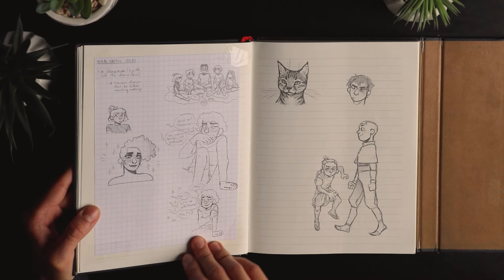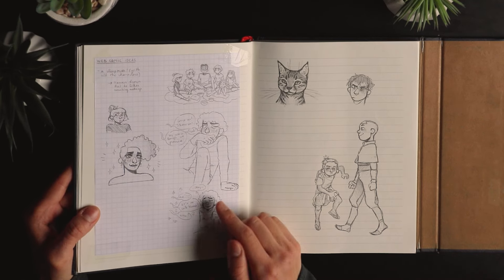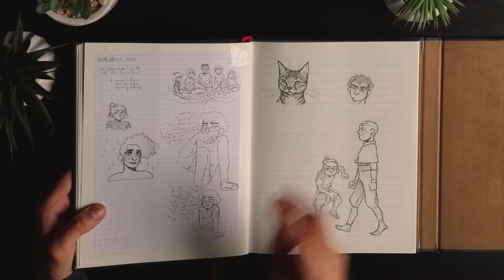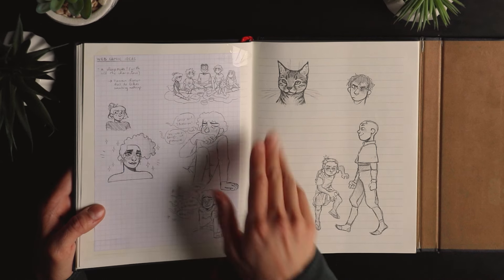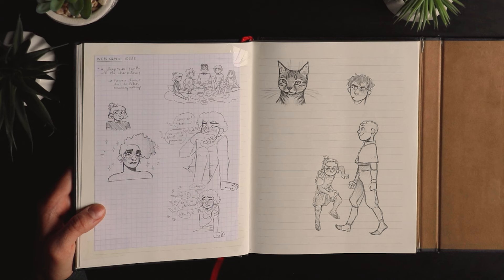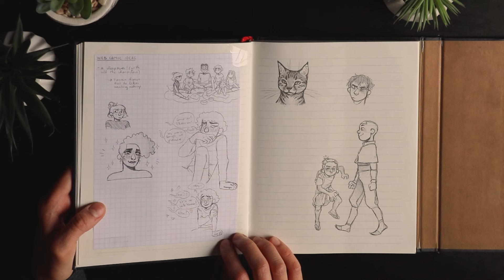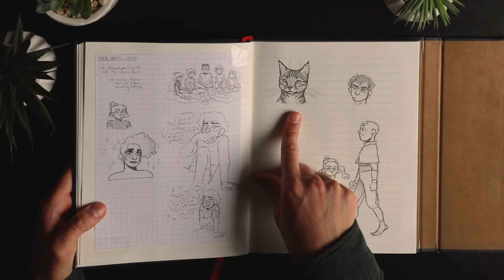More ideas for Yanis — this was when I had the idea that in one of the episodes they'd all have a sleepover, and that's when Yanis finally opens up about wanting to wear makeup and present more feminine, and everyone is really encouraging and nice. I thought it was a cute idea.